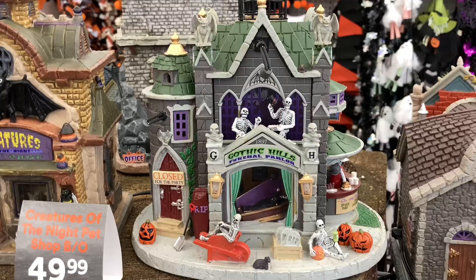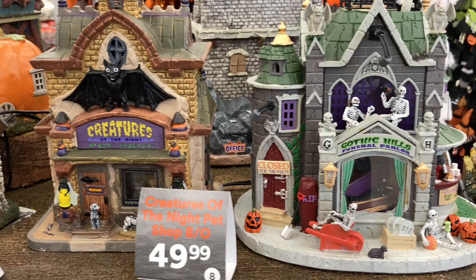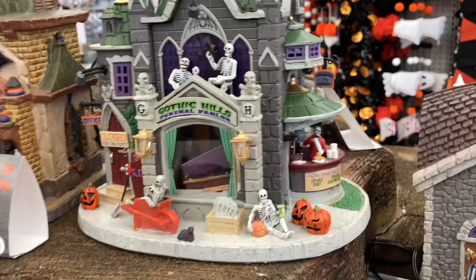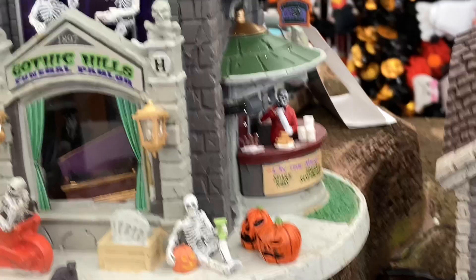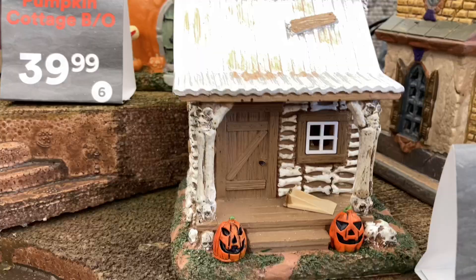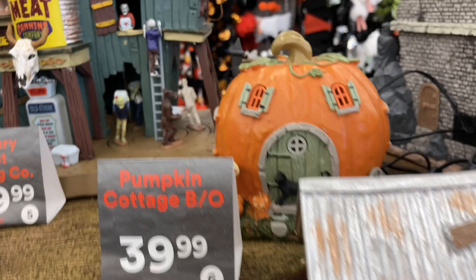Here we have the Gothic Hills Funeral Parlor and the Creatures of the Night Pet Shop — certainly two really cool pieces. Both are budget pieces, not too expensive, so they're nice if you're just starting out a village. I definitely like the funeral parlor better — it has some really nice detail. Here's the little skeleton cottage, which is very small in person unfortunately, and we have the pumpkin cottage as well.